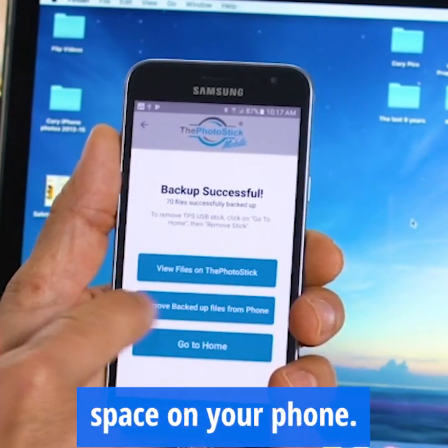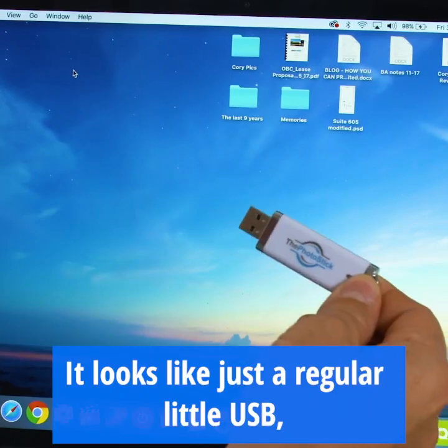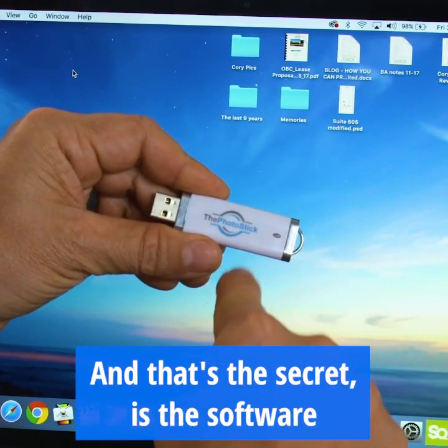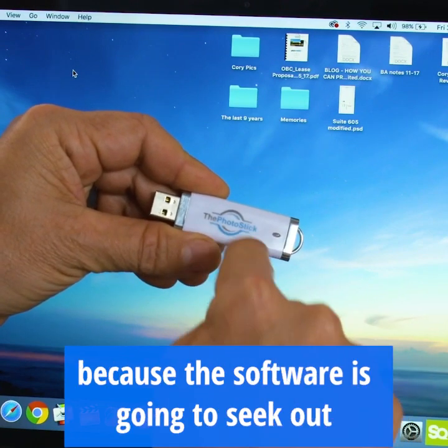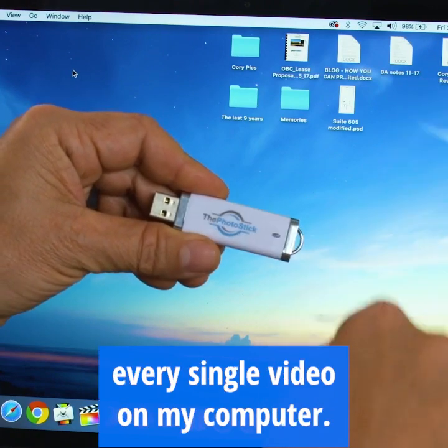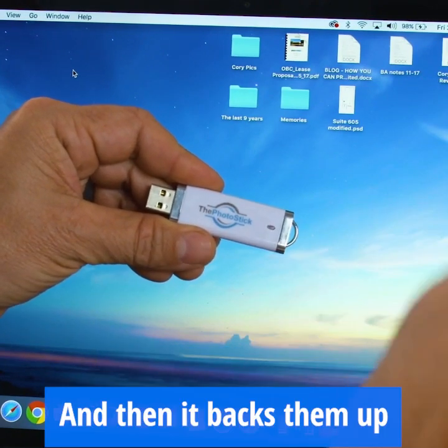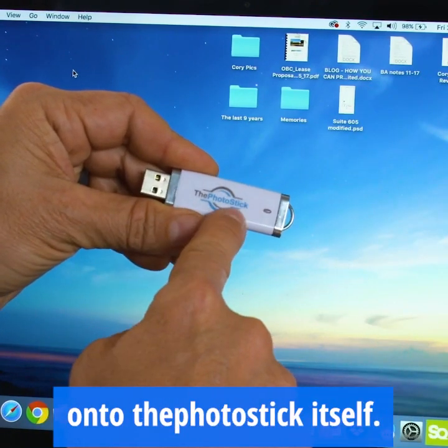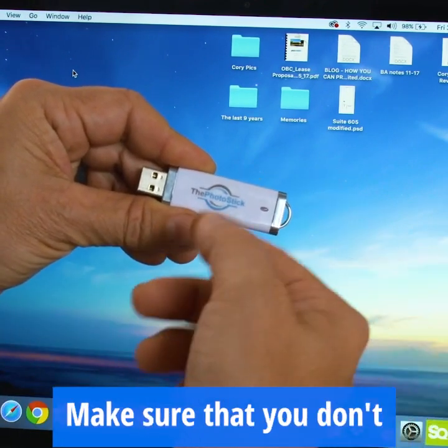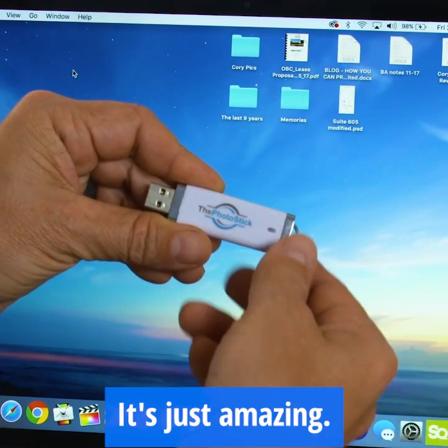This is how you clear out space on your phone. It looks like just a regular little USB, but it actually has software on there, and that's the secret — the software is going to seek out and find every single photo, every single video on my computer, and then it backs them up onto the photo stick itself. It'll even organize them and make sure that you don't have any duplicates. It's just amazing.